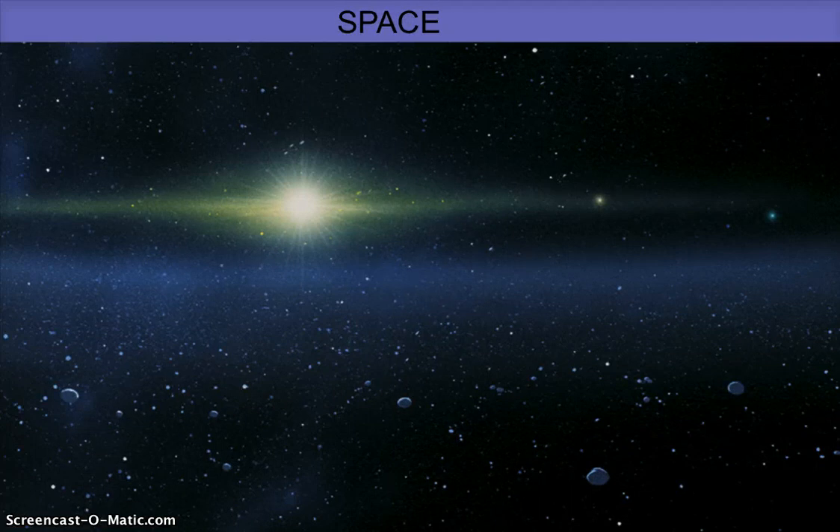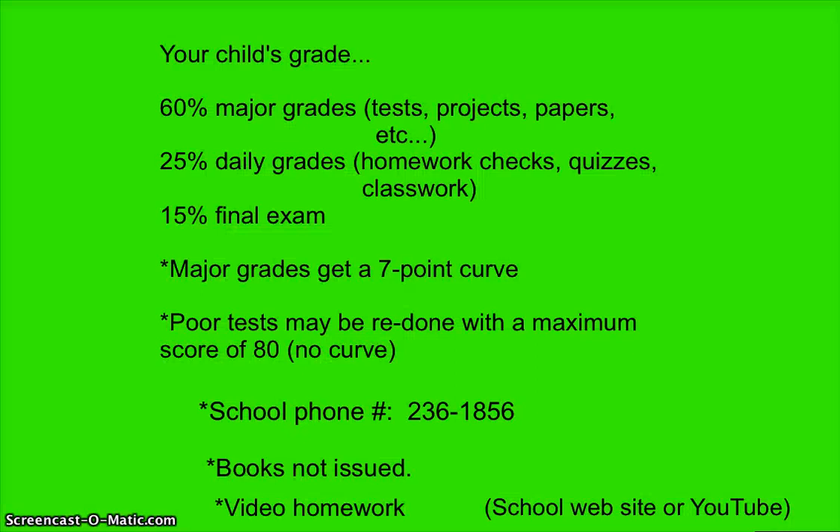Your child's grade is made up of 60% major grades, 25% daily grades, and 15% final exam. This is per Floyd County Board of Education and is consistent across the other county schools. Major grades include tests and projects, and daily grades include homework checks and quizzes.